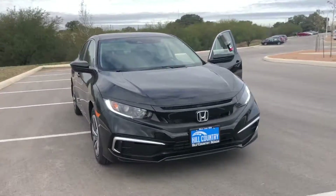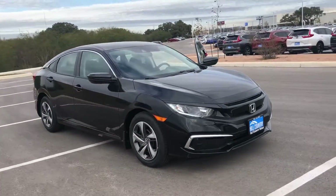Hi everyone, my name is Hari. I'm a product specialist here at Hill Country Honda. Behind me, I have the 2019 Honda Civic LX.